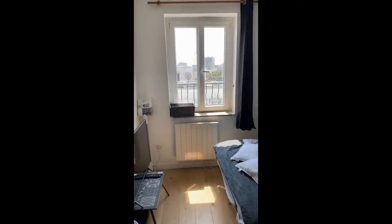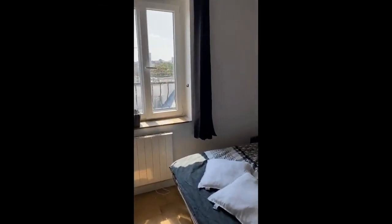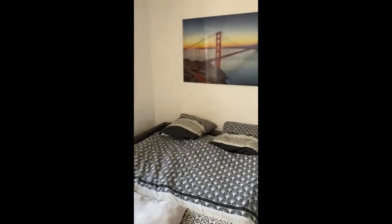We're on the fifth floor of a building without an elevator, so when you come in you'll find yourself already in the main area.